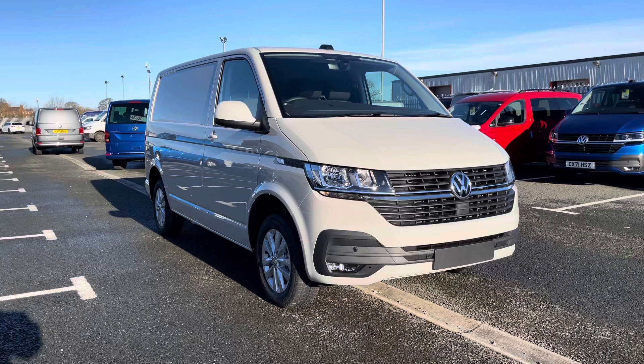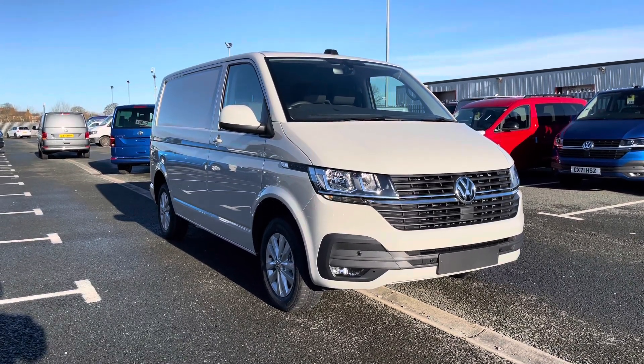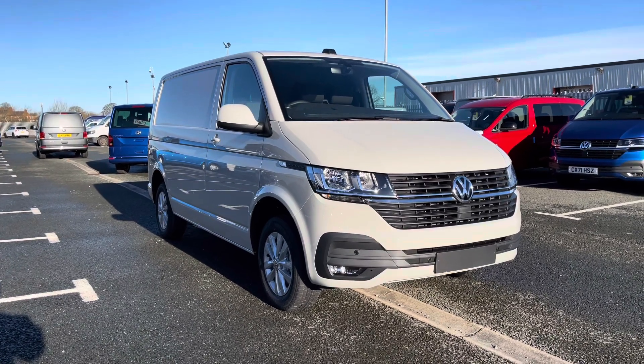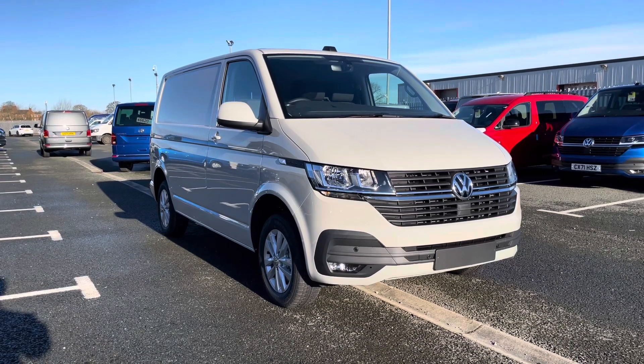Thank you for watching this video. If you require any further information on this vehicle or would like to request a free finance quote, please don't hesitate to give us a call on 01978 340 606 and a member of our sales team will be more than happy to help. Thank you.